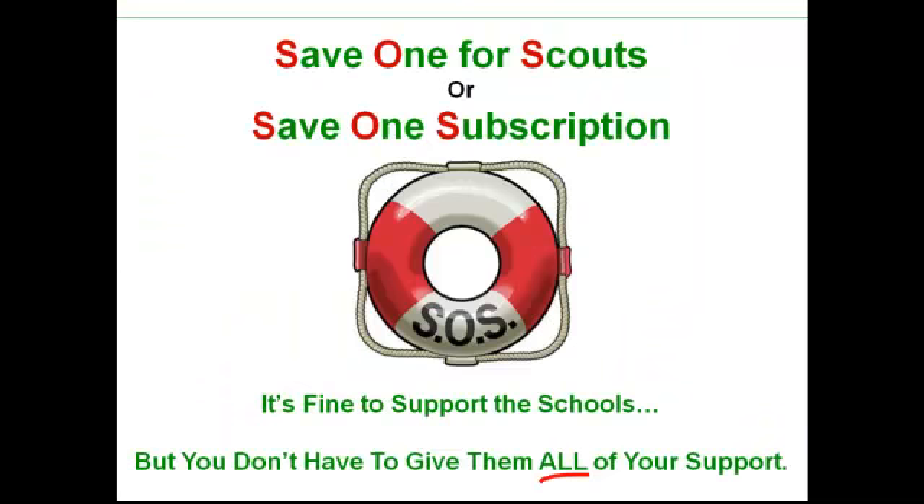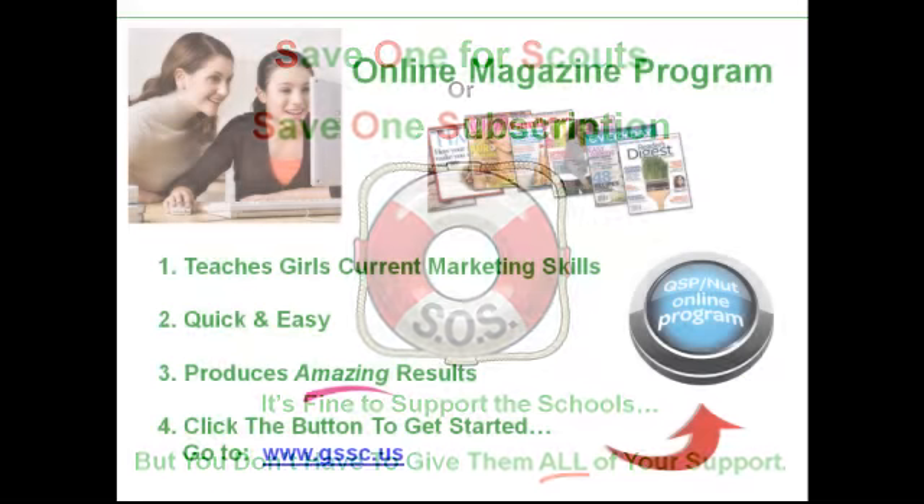As you participate, it will help your service unit. Keep in mind that sometimes schools do these programs. At least save one subscription for the Girl Scouts, or more. Because the average family already subscribes to four or five magazines a year, so there's plenty of opportunity to continue to support the schools and give a magazine or two subscription to Girl Scouts. There's enough to go around for everyone.